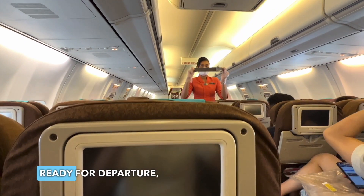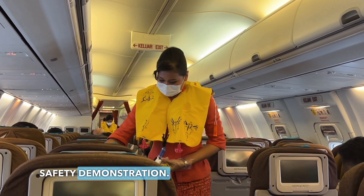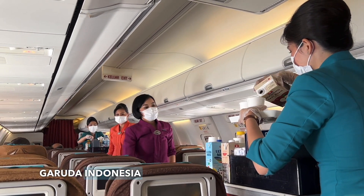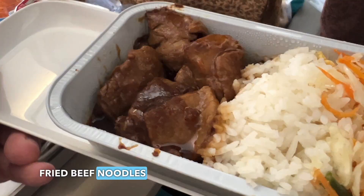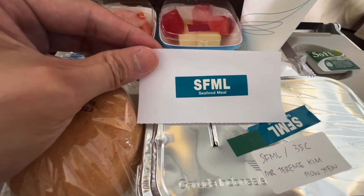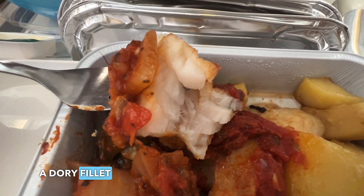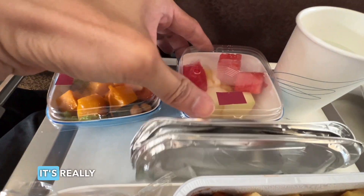While we got ready for departure, the cabin crew took their position for the pre-flight safety demonstration. Being a full-service airline, Garuda Indonesia offered two meal options on this flight: fried beef noodles or chicken with rice. For this trip I ordered a special meal. The seafood meal came with a dory fillet with potatoes, served with pumpkin salad and fruits. It's really not bad.